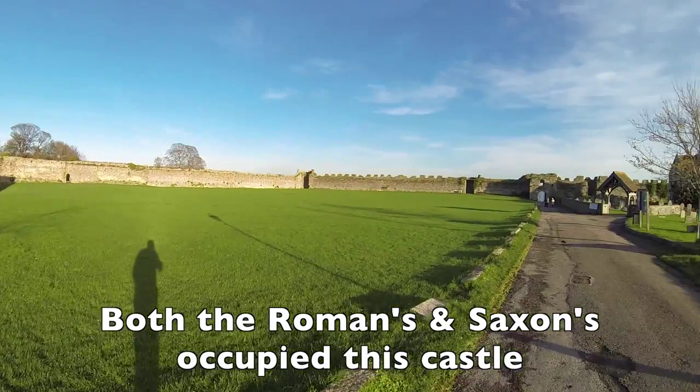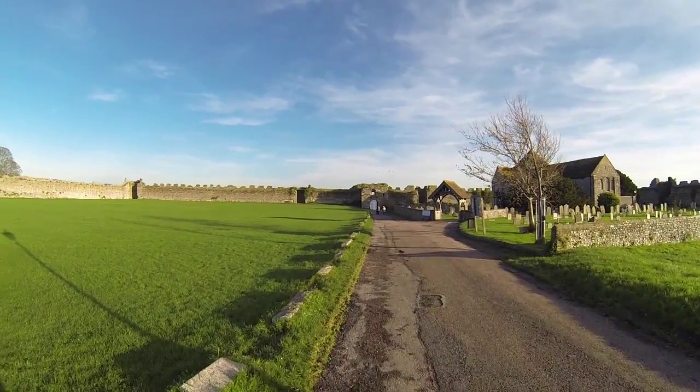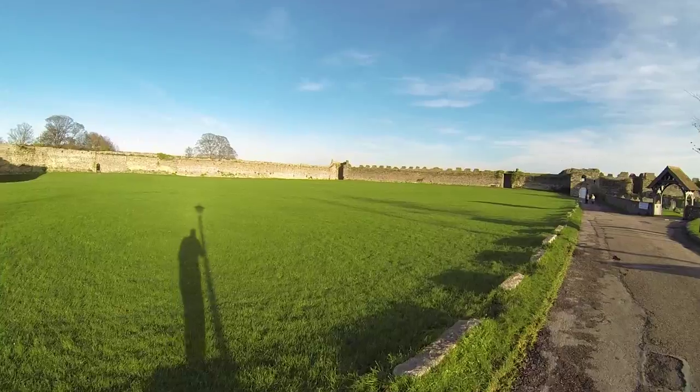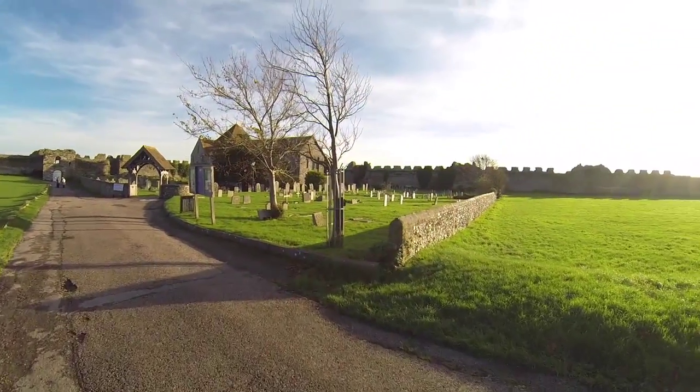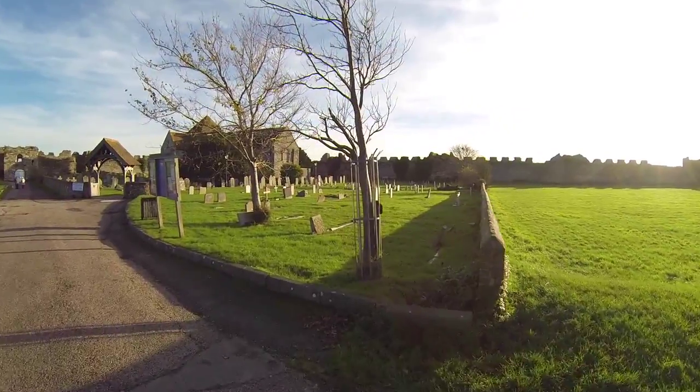As you can see it's got a nice ground — in the summer you do get lots of people sat down here having picnics within the walls. And here's the cemetery to the right hand side.